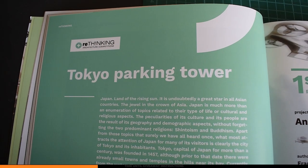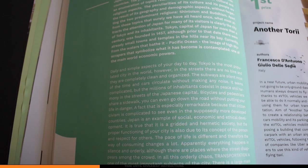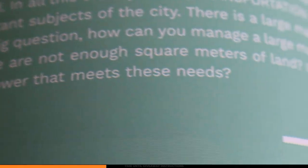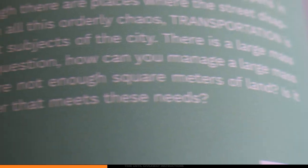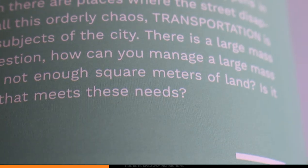This next competition is the Tokyo Parking Tower competition by Rethinking Architecture. The idea revolves around Tokyo being a busy, hustling place that has no real place for parking. Despite being a clean and organized city, there isn't really much space, raising the concern of where do people park. Rethinking Architecture mentions that transportation is one of the most important subjects of the city, and asks: how can you manage a large mass of car parks when there are not enough square meters of land? Is it possible to manage a tower that meets these needs?